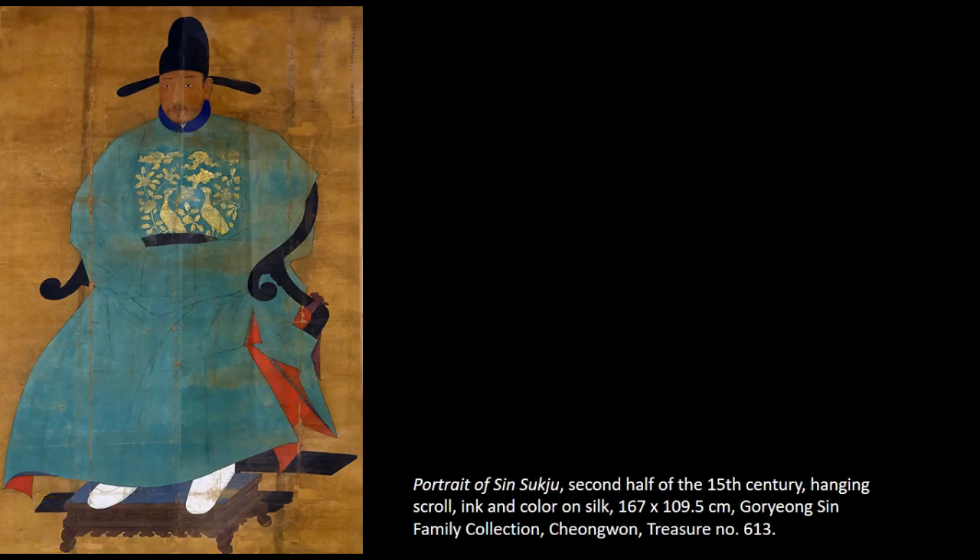Welcome to part 13 in our exploration of Asian art. In this segment, we're going to be traveling back to Korea to look at some portrait painting. Portrait paintings commemorate the sitter in both life and death in the Joseon dynasty from 1392 to 1910 in Korea.